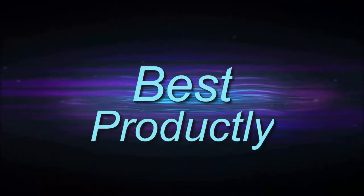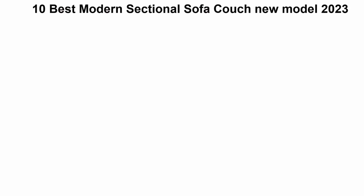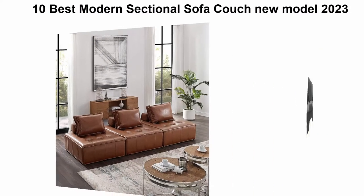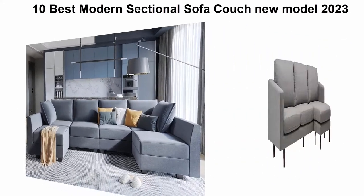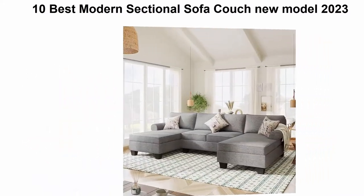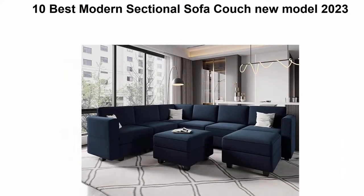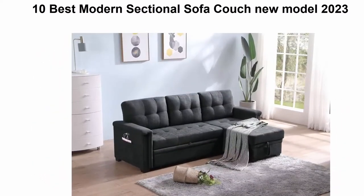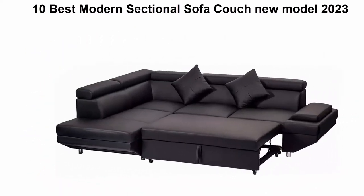Welcome to Best Productly. Top 10 best modern sectional sofa couch, new models 2023. We are going to check out the top 10 best modern sectional sofas. This list is based on my personal opinion and I try to rank them based on price, quality, durability, and more. You can check the link in the description and comment section below for prices and more information. Let's get started.